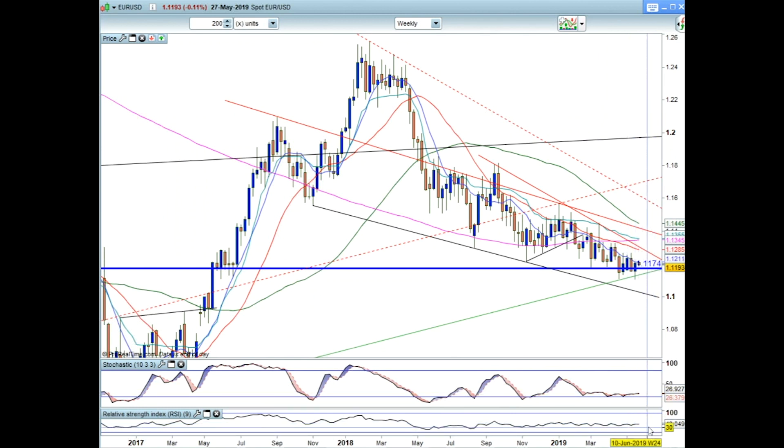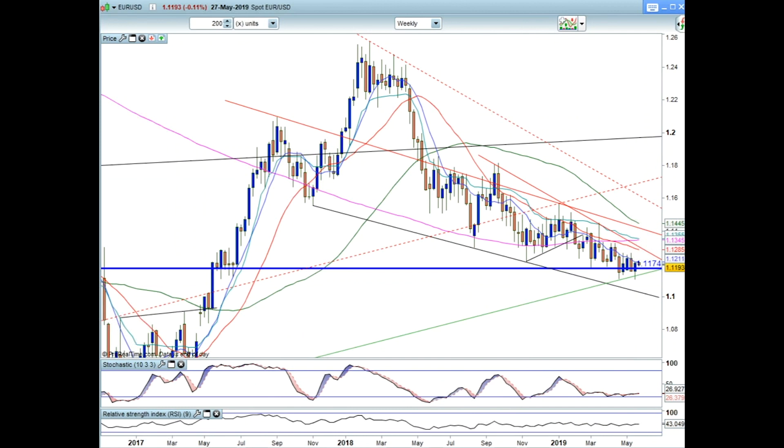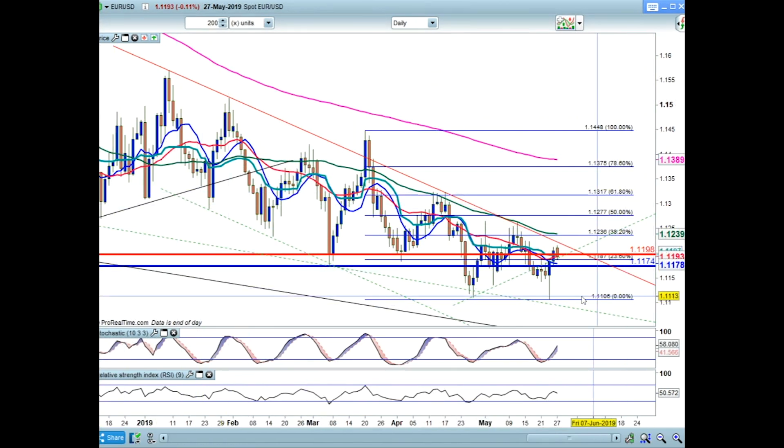So now what for the euro — where to now? All the weekly things I use — the ROC, RSI, and stochastic — are all on the floor on the weekly charts. Let's pop over and have a look at the daily. The daily shows you that double bottom much clearer than the weekly chart. What you've got to understand is that even if the market is poised to go lower, you're always going to be buying at a double bottom.